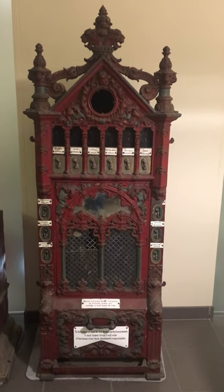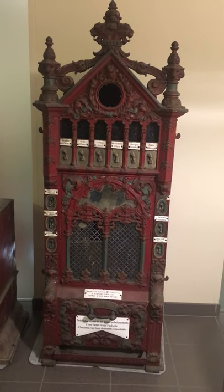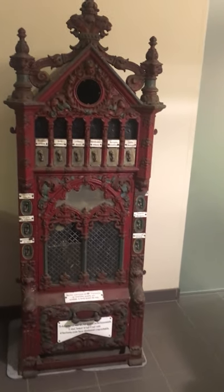What I want to talk to you about today is a Merkur. It's a vending machine, German, from about 1880, made by the Deutsche Automaten-Gesellschaft Stolberg & Company.